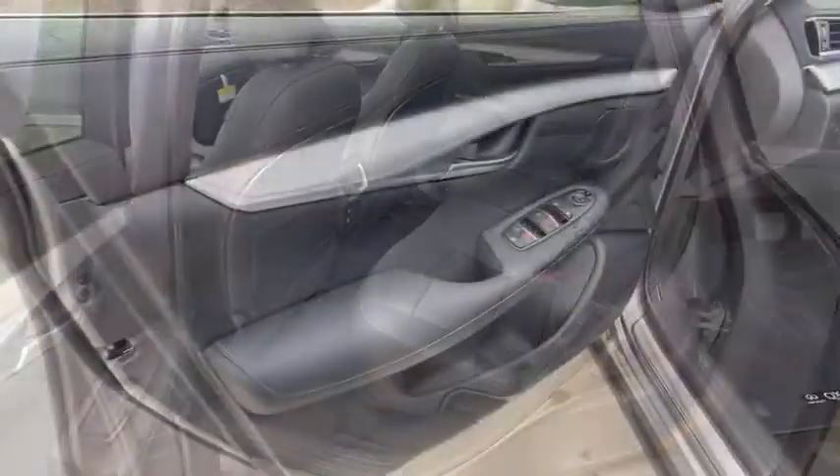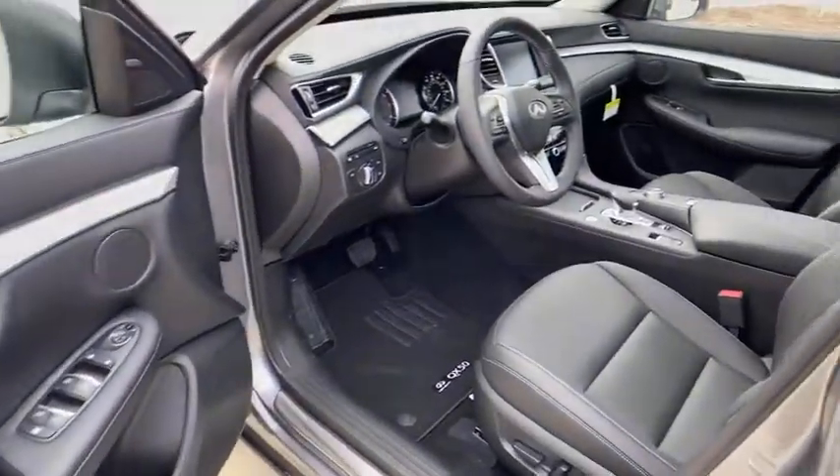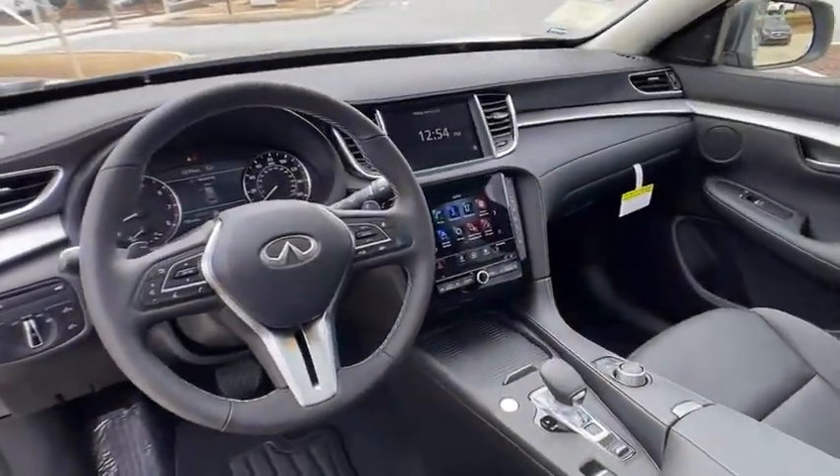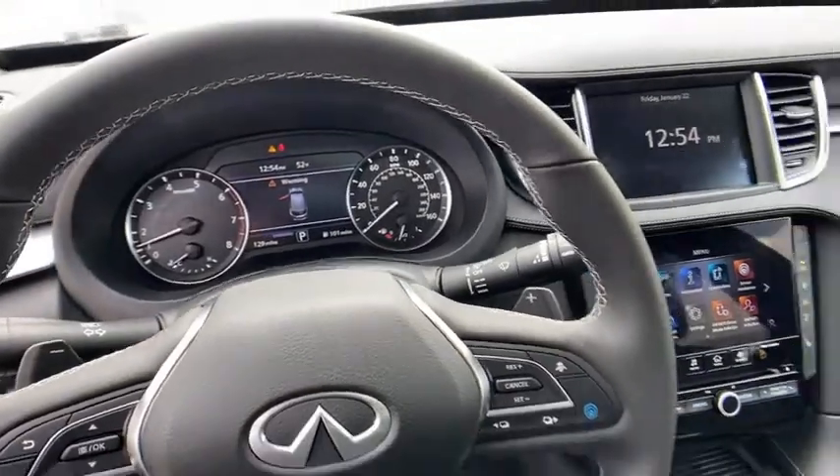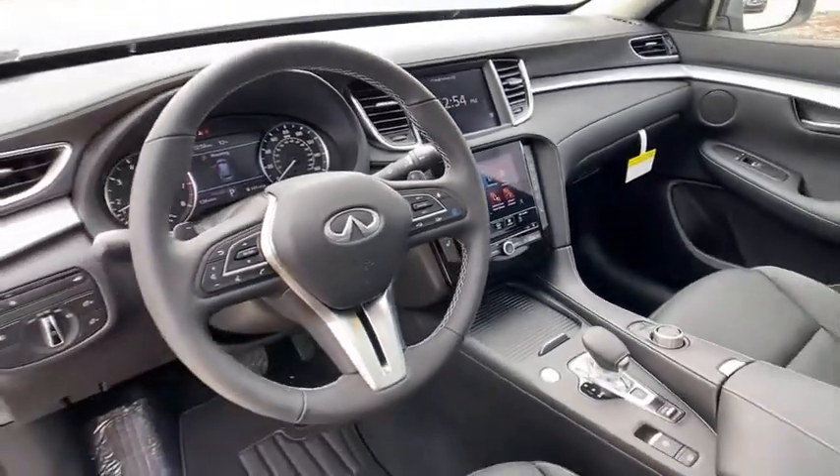Bluetooth, adjustable steering wheel, power steering, auto-dimming rear-view mirror, floor mats, aluminum wheels, keyless start, and four-wheel disc brakes. This vehicle offers reliability and good looks at a great price.